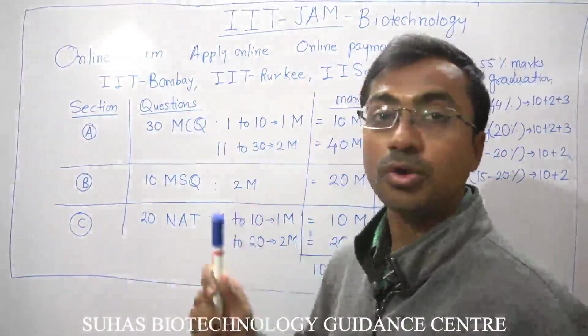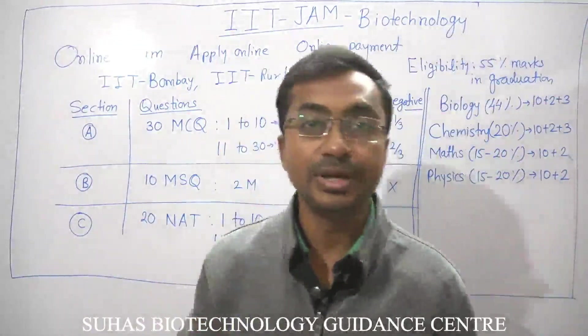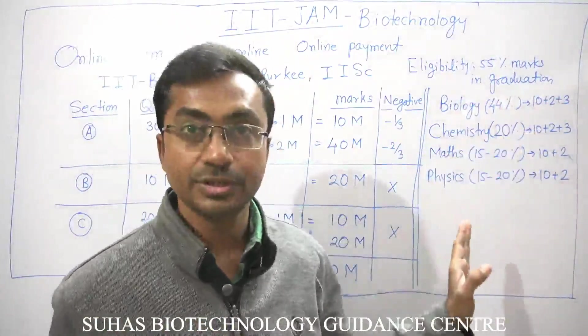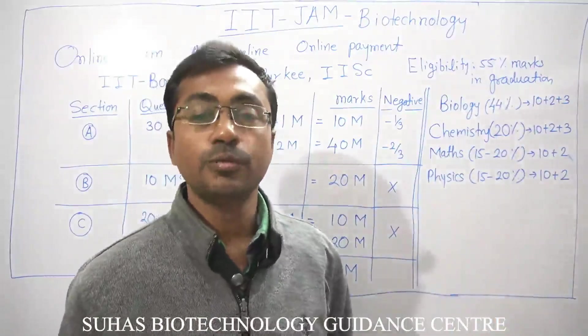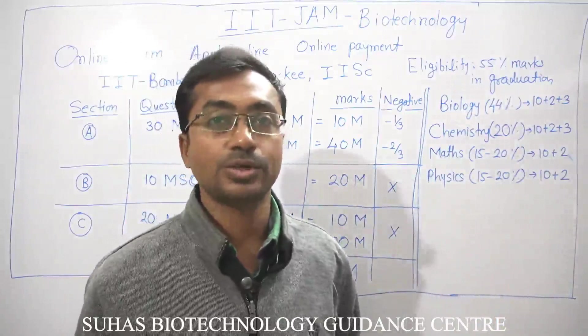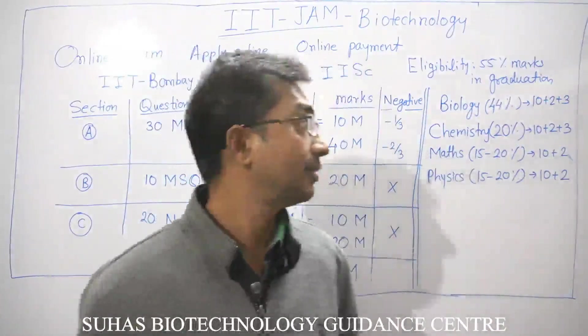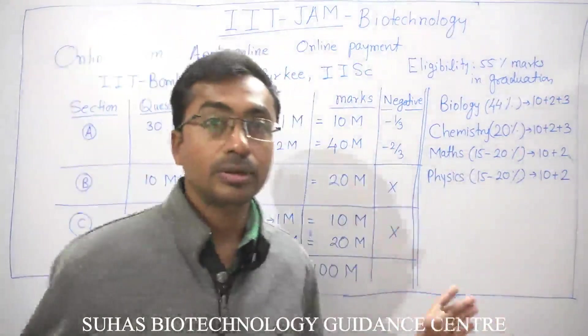You have to apply online and go for online payment. The eligibility is simply 55% marks in graduation — that much is sufficient, because many students who score quite low in graduation are still quite intelligent and crack this exam.